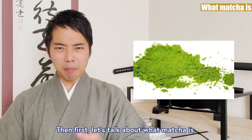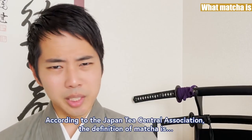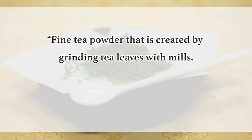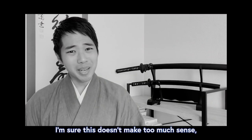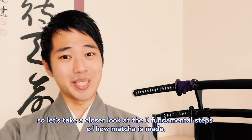Then first, let's talk about what matcha is and how it is different from other types of tea. According to the Japan Tea Central Association, the definition of matcha is fine tea powder that is created by grinding tea leaves with mills. The tea leaves are cultivated under the shade and dried without being rubbed. So let's take a closer look at the three fundamental steps on how matcha is made.